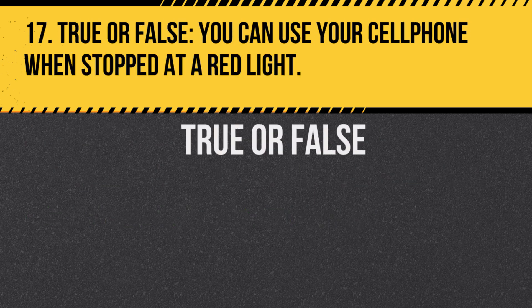Question 17. True or false: You can use your cell phone when stopped at a red light. Answer: False. In California, it's illegal to use a handheld device while driving, including when stopped at lights.